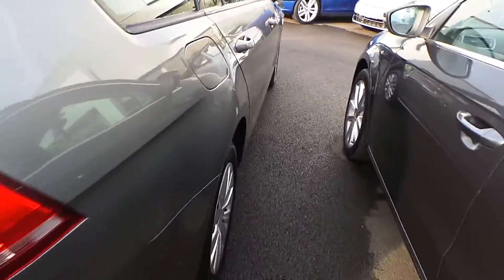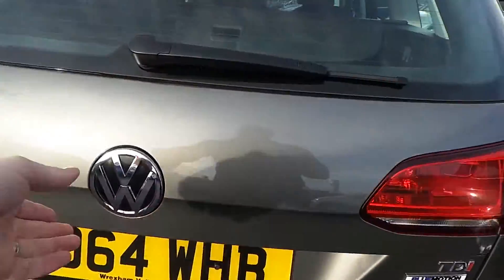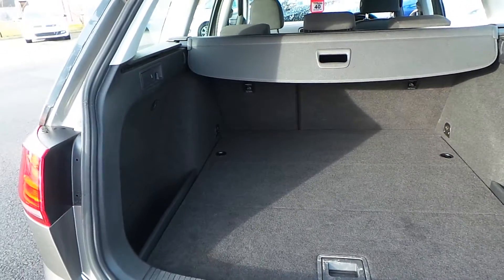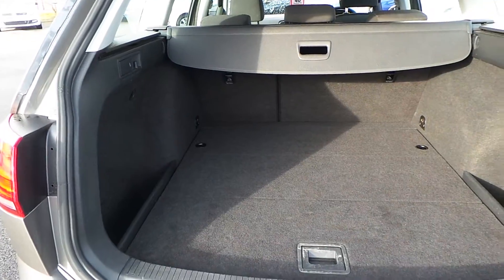It's a nice spacious car, and obviously there's a massive boot as well — enough to fit everything including the kitchen sink.